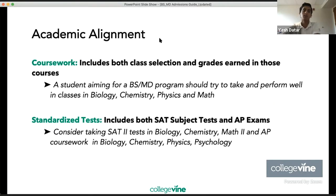In terms of academic alignment, coursework should include both class selection and strong grades in those courses. A student aiming for a BSMD program should try to take and perform well in classes like biology, chemistry, physics, and math. Standardized tests include SAT subject tests and AP exams. Consider taking SAT subject tests in biology, chemistry, and Math 2, and AP coursework in AP Bio, Chemistry, Physics, and Psychology.